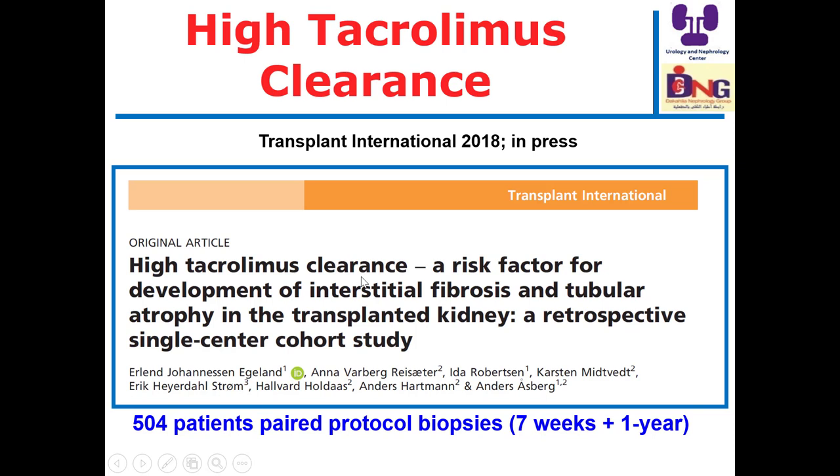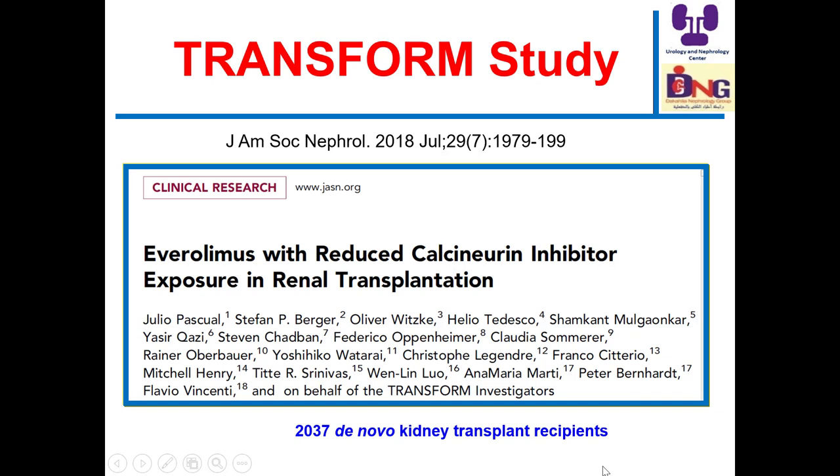Tacrolimus clearance — high clearance means that the patient needs a large dose to achieve the same therapeutic level. This study showed that high tacrolimus clearance is associated with interstitial fibrosis and tubular atrophy. The study included 500 patients who were subjected to protocol biopsy after seven weeks and one year. The message is: we should be meticulous in monitoring tacrolimus.